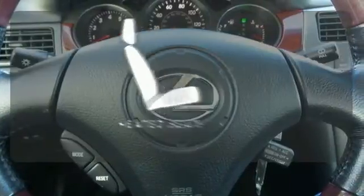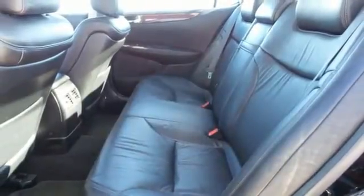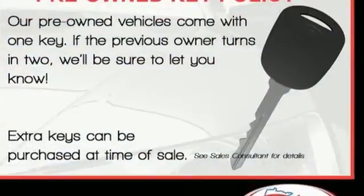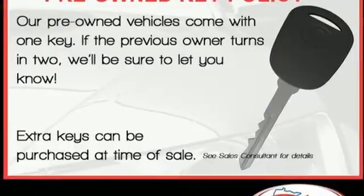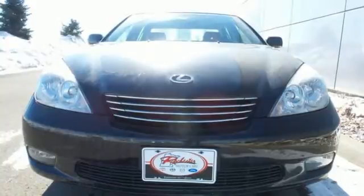The heated seats keep you comfortable no matter how cold it is. The ES300 gets better every year with the latest high-tech features for your enhanced comfort, convenience and safety. The best never rests with Lexus.